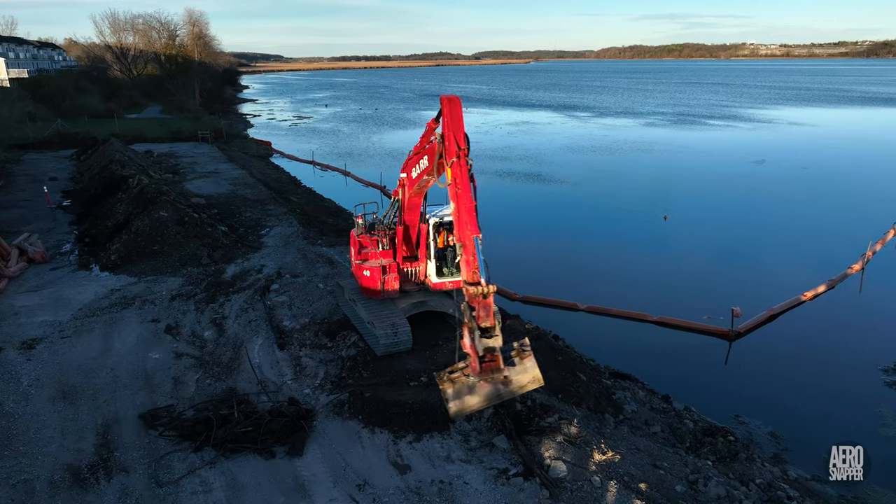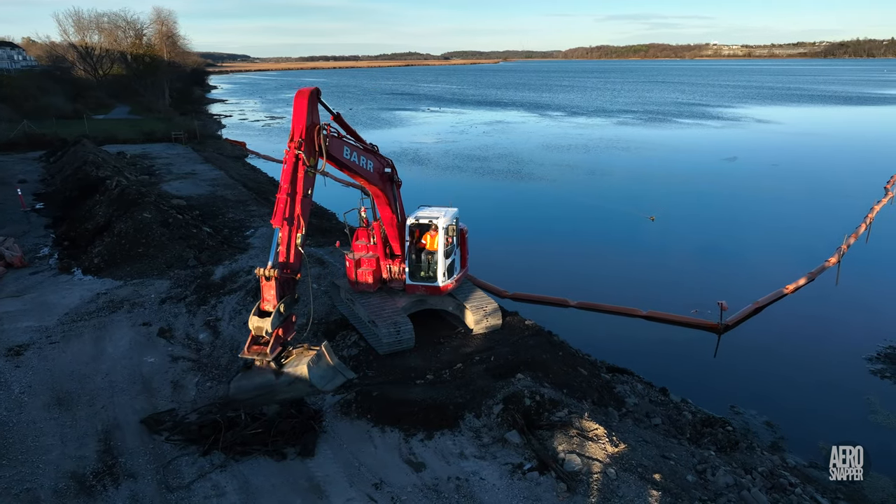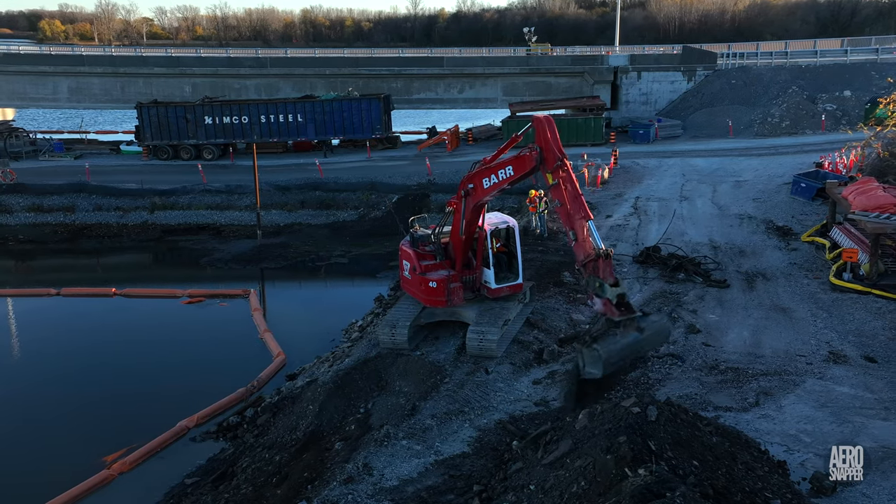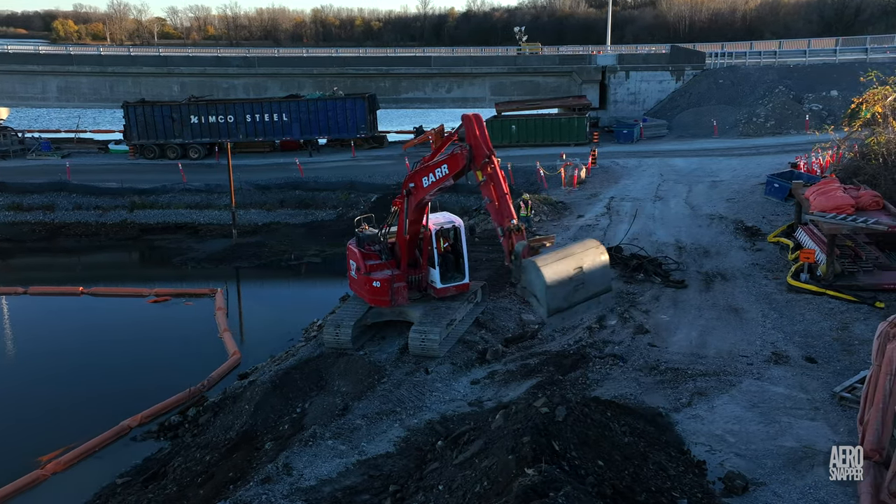There was a surprising development — which could have been anticipated — that an excavator from Barr began removing the old docks on the west side, north of the bridge.